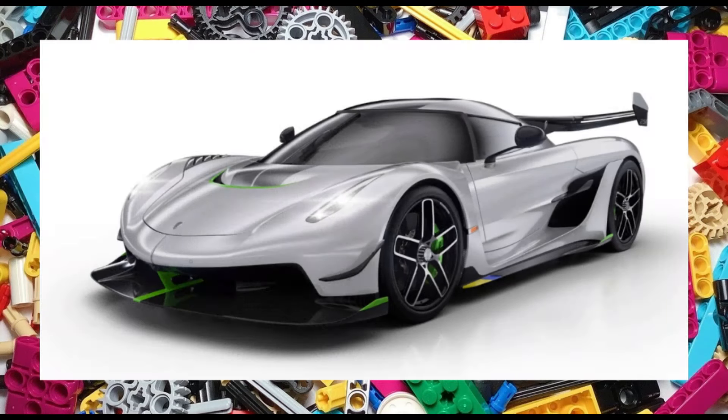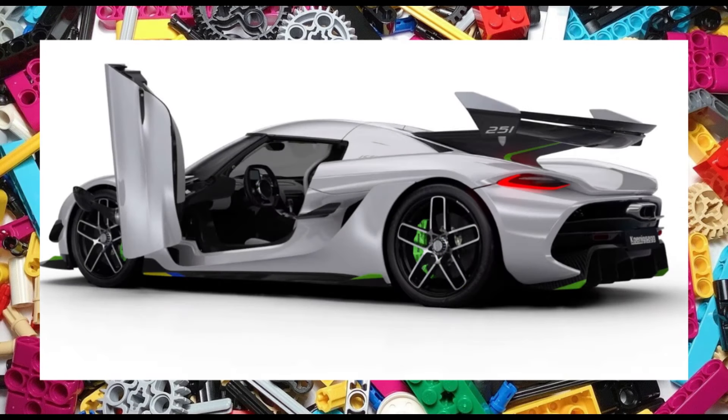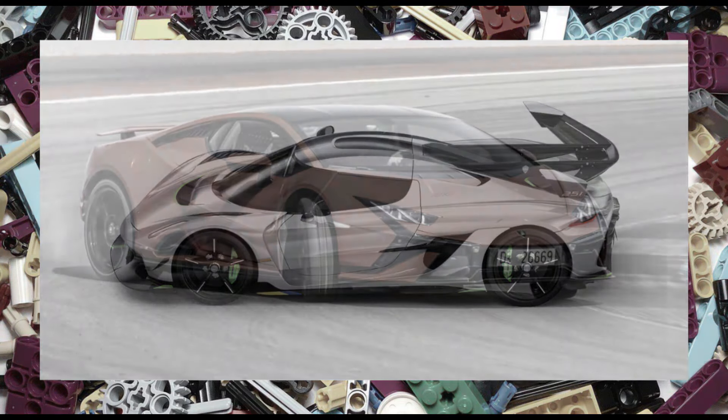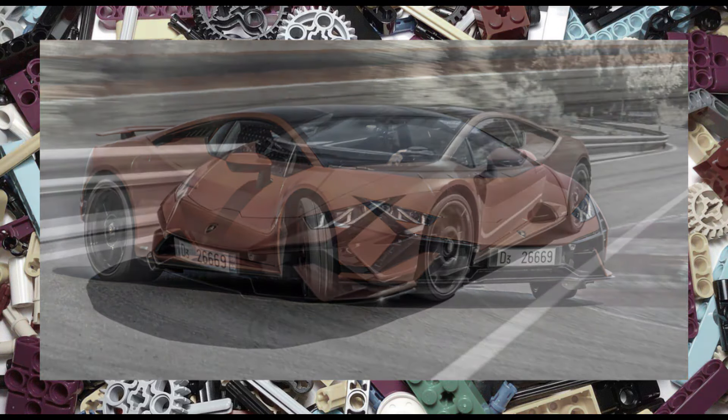Next is a bit of a surprise as we get the exact same as set 42173 except it'll be a white version, so if you're a Koenigsegg fan then I guess that's good news. Lamborghini fans can also rejoice — the Huracan is back with set 42196, but this time in orange.